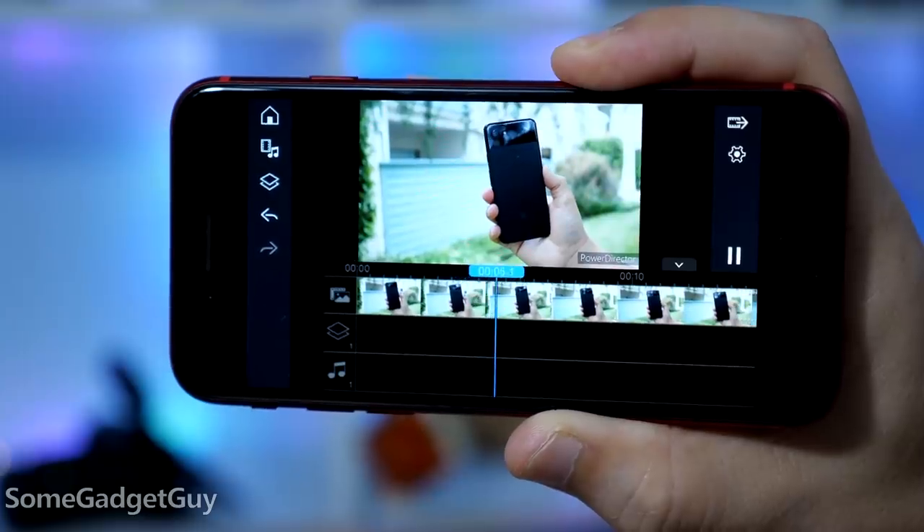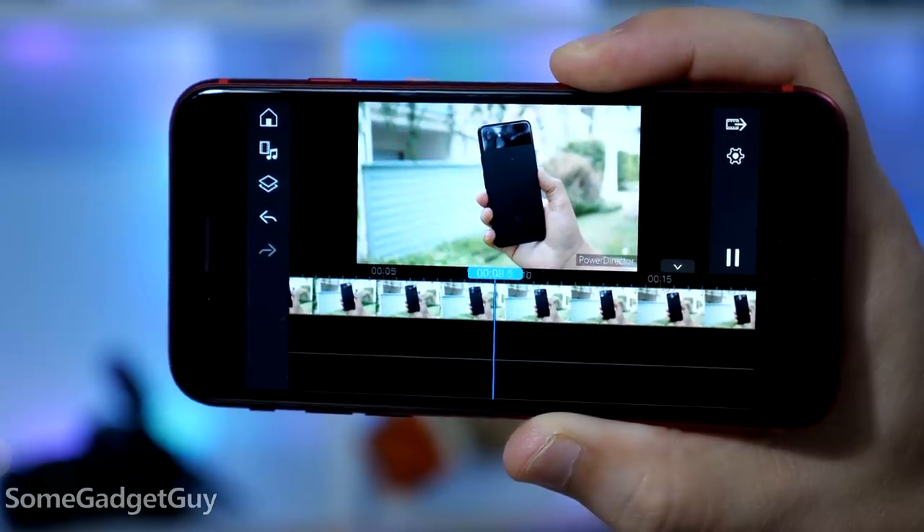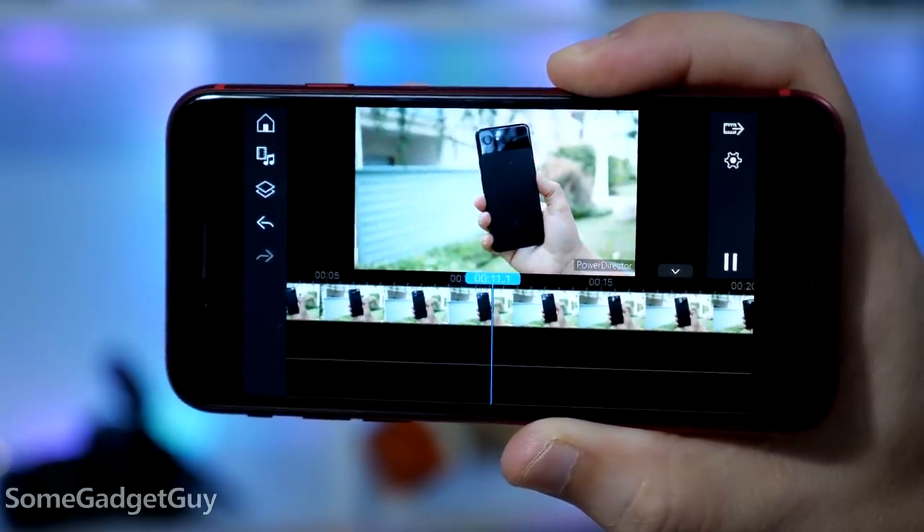A couple quick notes to wrap up this first look. PowerDirector is my favorite video editing app on Android, and now it's on iOS, so as we get to my full review I'll try to do some comparisons there too. It's nice having another cross-platform option so we can really compare iOS and Android performance. That being said, I wholly expect KineMaster to remain the faster option and LumaFusion to offer the more complete editing toolset.